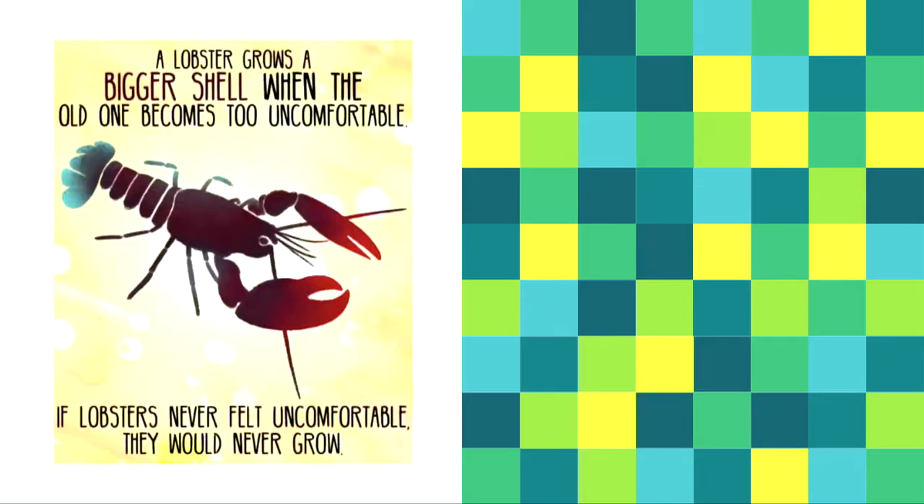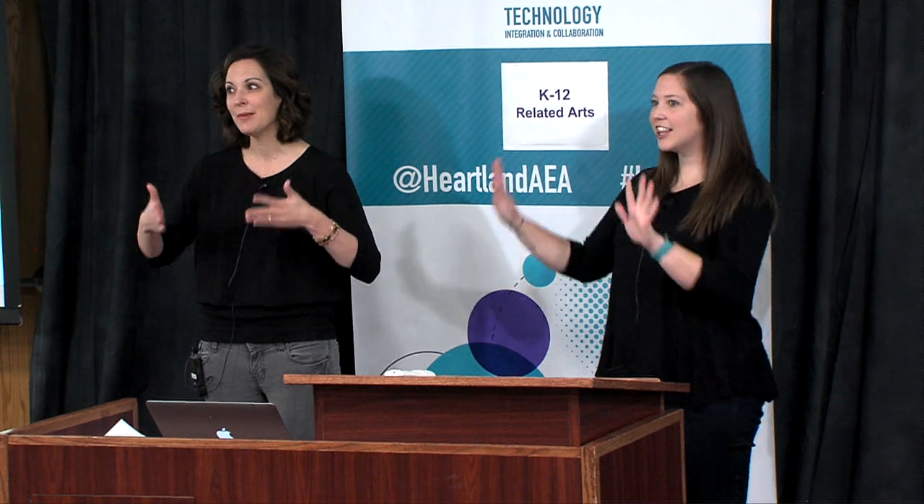A lobster grows a bigger shell when the old one becomes too comfortable — growth comes from trying new things. You might feel uncomfortable, but it's okay if it bombs. Just try again. The biggest thing I've learned from working with Lacey is she always says 'why not, let's just try it.' If it fails, it's not a big deal — not the end of the world. That's been really good for me because I'm more of a 'need it all planned out' person, and she's like 'we're halfway through something, let's just dive in.'